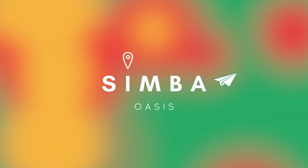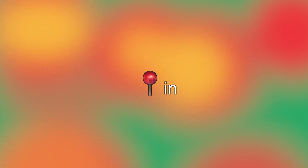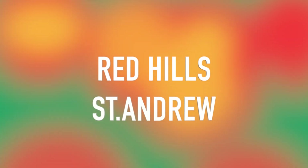Hey everyone, welcome back to Symbol Oasis. Today we're going to be looking at a six bedroom house located in Red Hills in St. Andrew.